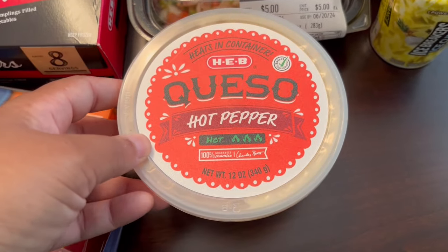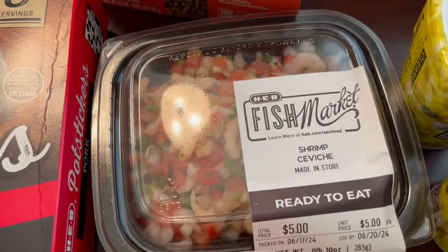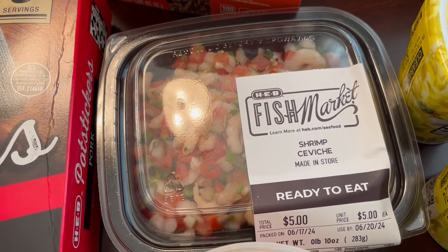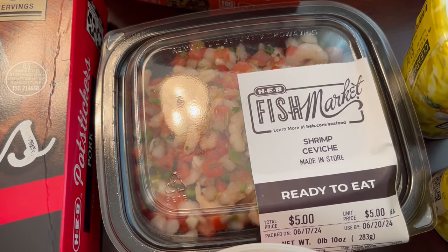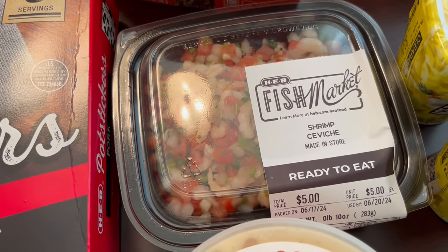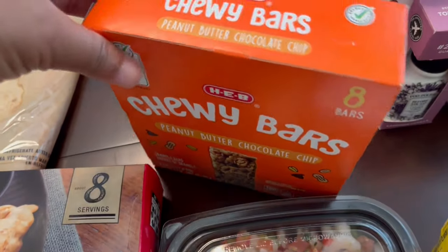I had a coupon for a dollar 75 off this queso, so it ended up being maybe three dollars. Then they had this ceviche on sale — I think it was two dollars off, so it came to three dollars for the shrimp ceviche. I've never tried it before, but I wanted to give it a try.